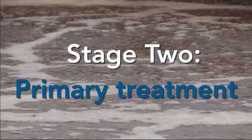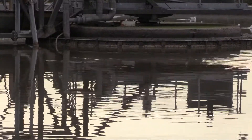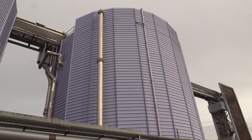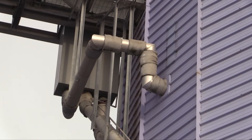This is the second stage of the process, or primary treatment. These are called primary settlement tanks. The solids in the incoming sewage settle out here and are extracted and taken through to the fourth stage of treatment, which is digestion via the thermal hydrolysis plant.